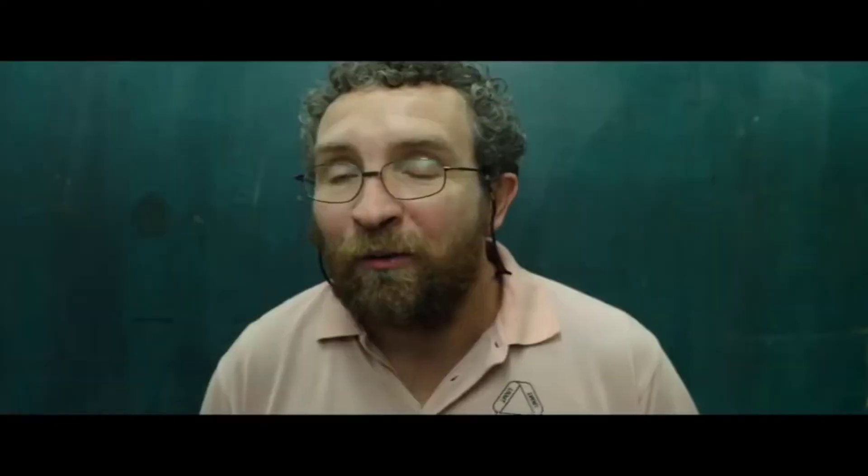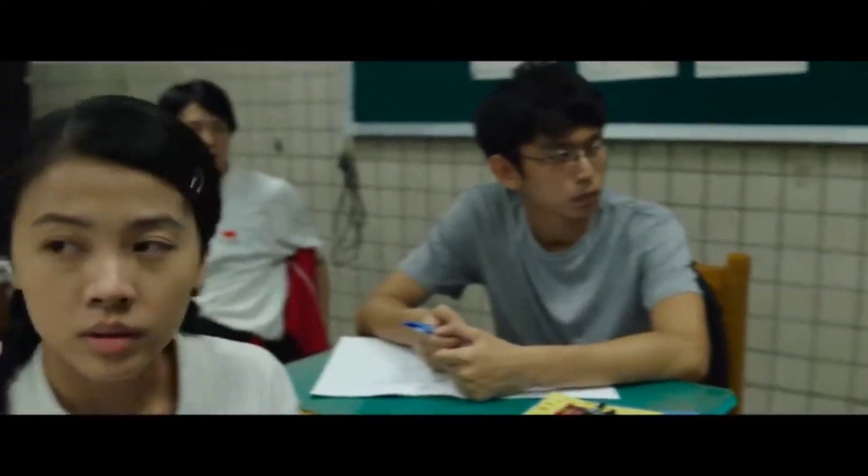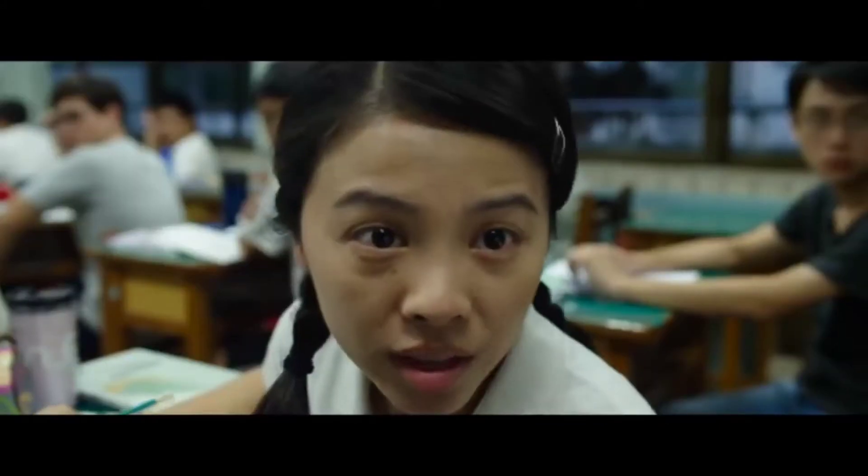Nathan! Hiding in the back won't help you. Would you like to come up and show us? Go on, Nathan.